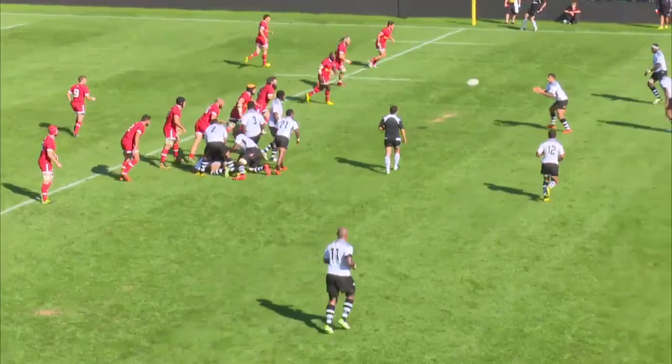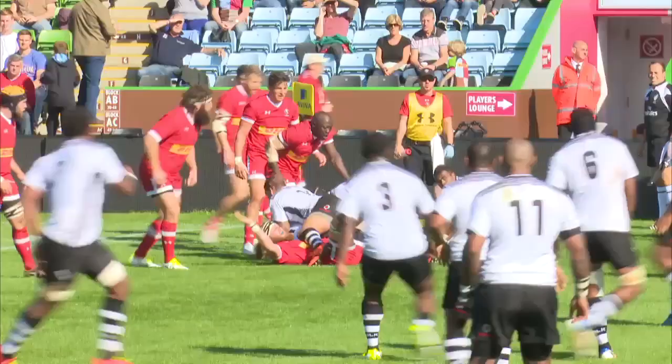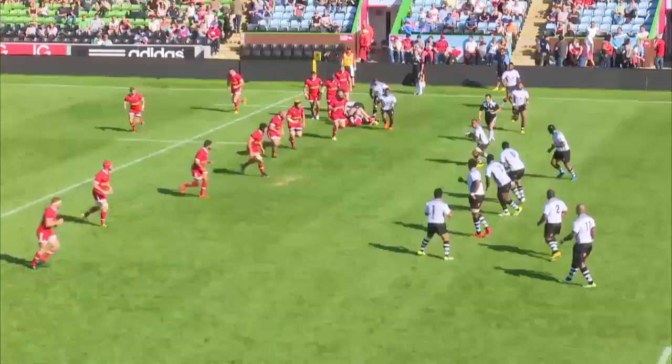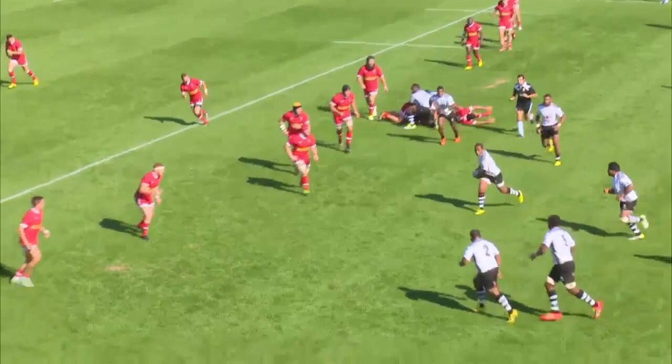They then start to work it back again, looking to get the ball outside those wide defenders and pulling the Canadian defence across as far as they can, with the intention of keeping them constantly in transition. As the ball comes back we can see the Canadian defence is starting to thin out, with gaps appearing in the tackle line and space out wide. The move is let down by an unforced error, but we're starting to see how their basic but fast same side attack pattern stretches defences.